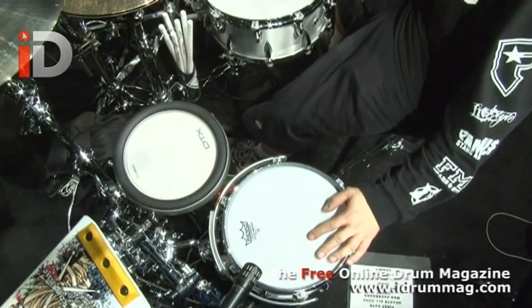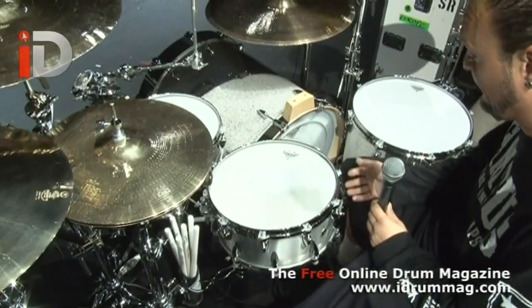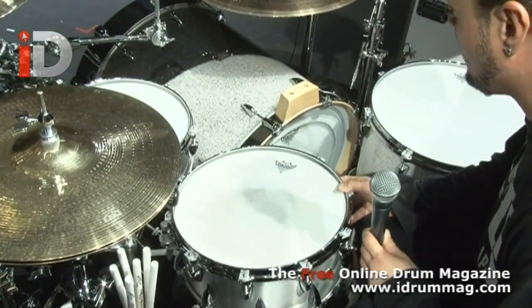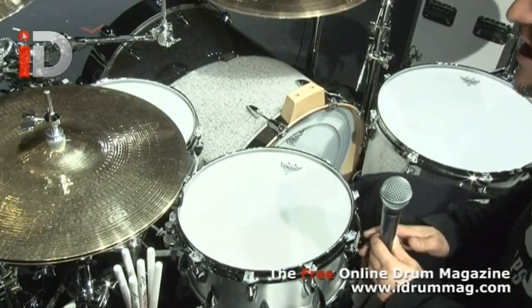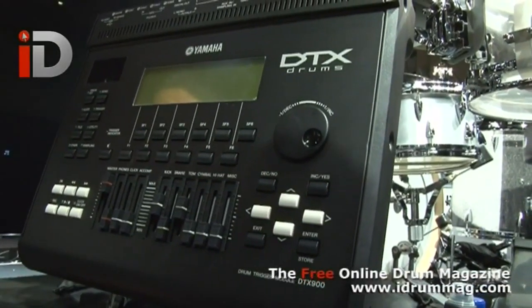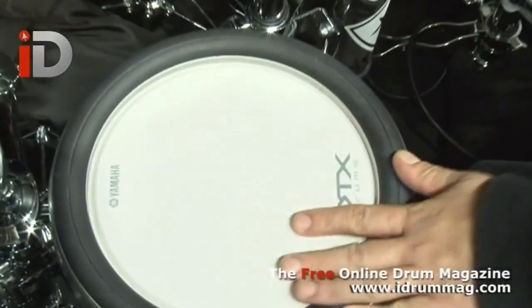Snare drums: 7x10 die-cast hoops top and bottom, vented acrylic. The main snare is a 6.5 machined aluminum, coated Emperor X on top, die-cast top and bottom on that. We're using Yamaha DTX electronics.